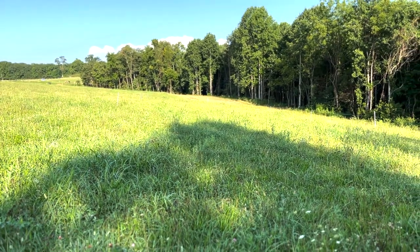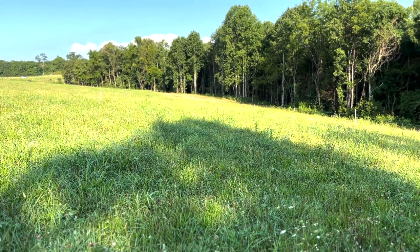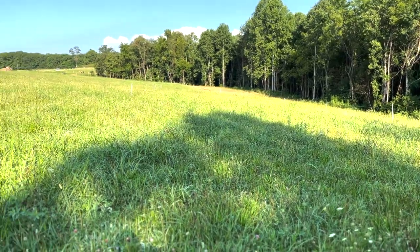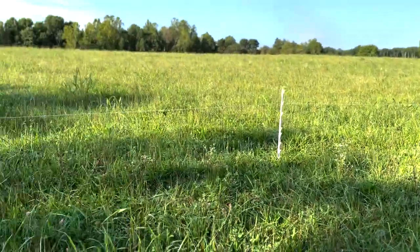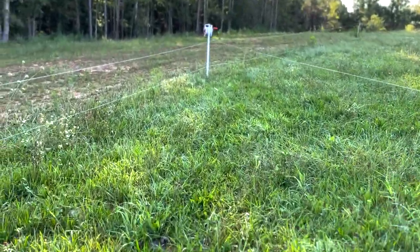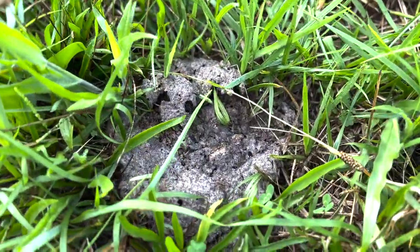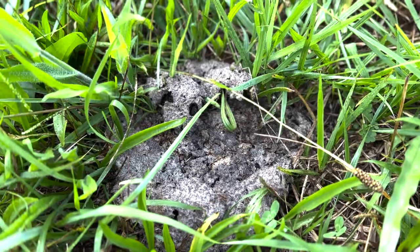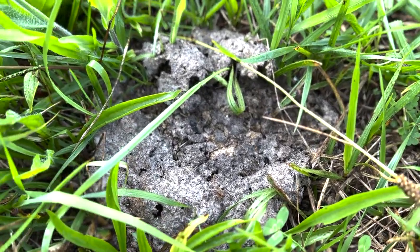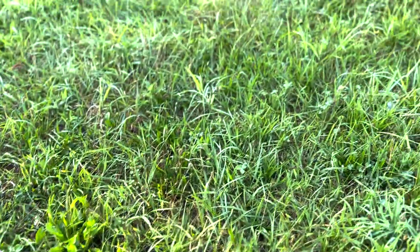I walked this entire field — this small paddock — and I've only found a few cow patties. I'm going to show you those; they're over here behind me. Look at these cow patties — you can see all those holes where the dung beetles came in. There's actually a really big hole right there, so the dung beetles are definitely working hard this year.